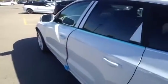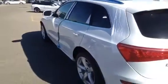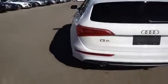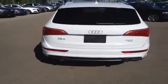This Q5 comes with a sport package and has a panorama sunroof and navigation package, a Bang & Olufsen sound system. It also has LED daytime running lights, Bi-xenon headlights, and 3-zone automatic climate control.